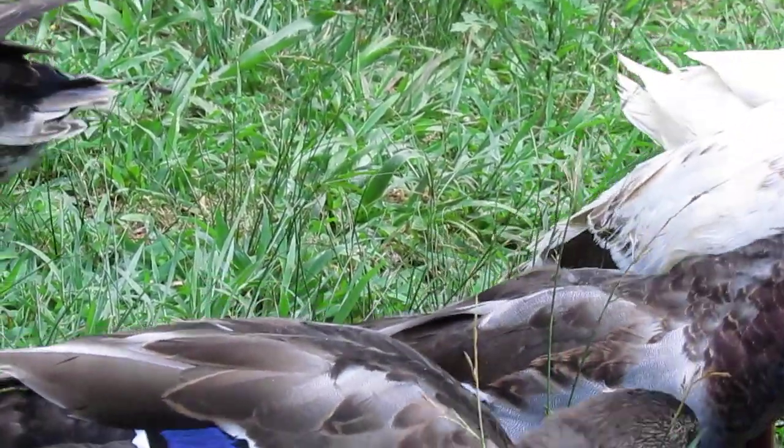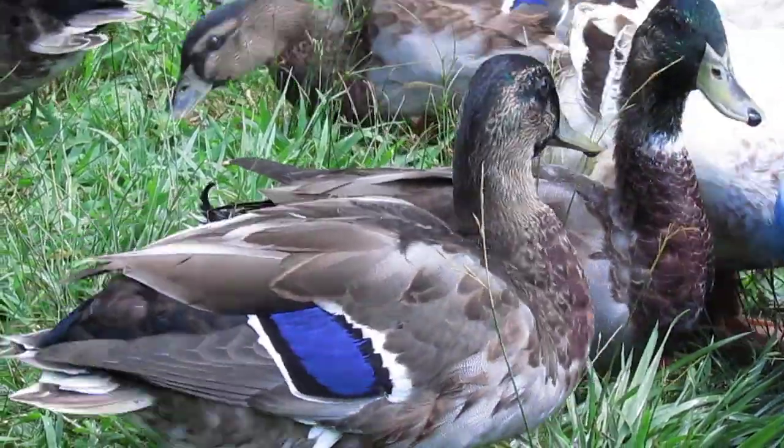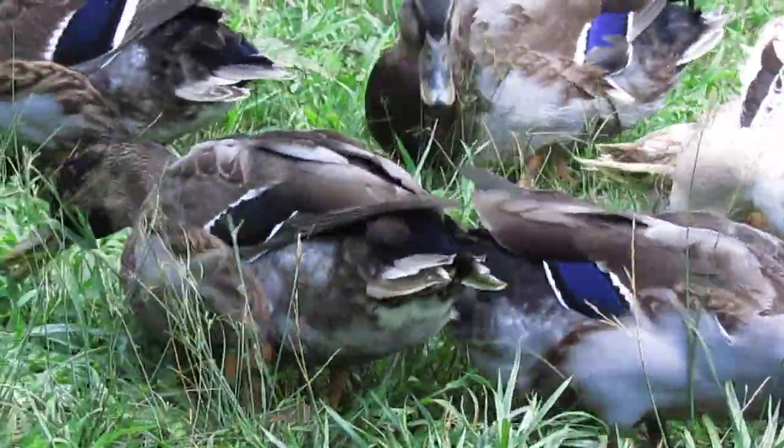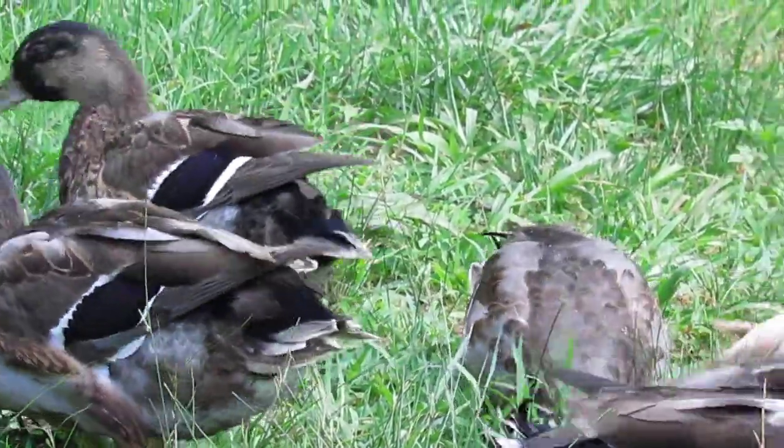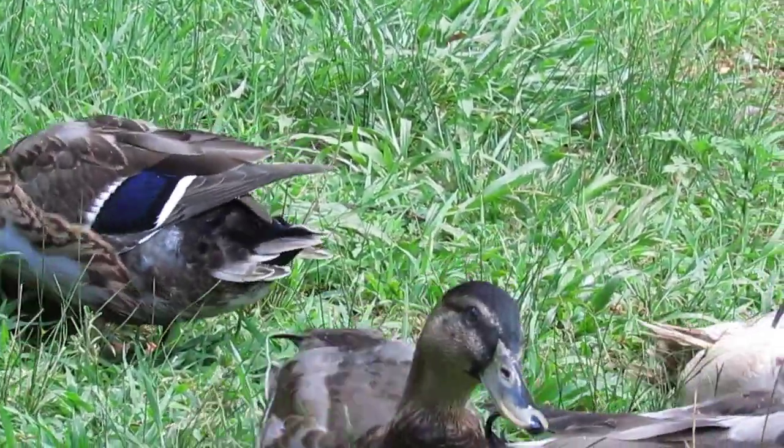The ducks are now three months old, and these are domestics — not wild mallards — but they kind of go along in the same way. You'll also see here on these guys as well.